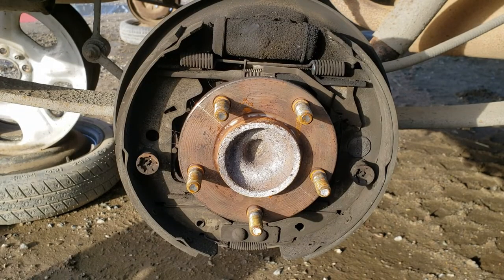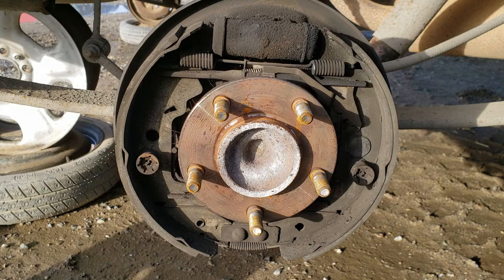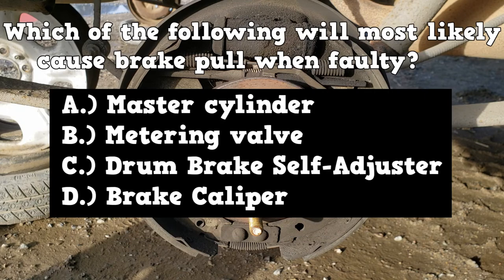The video ends with three questions about brake drag and brake pull expected to appear on the actual test. Question three: which of the following will most likely cause brake pull when faulty? A, a master cylinder; B, a metering valve; C, a drum brake self-adjuster; or D, the brake caliper. See you in video number two.